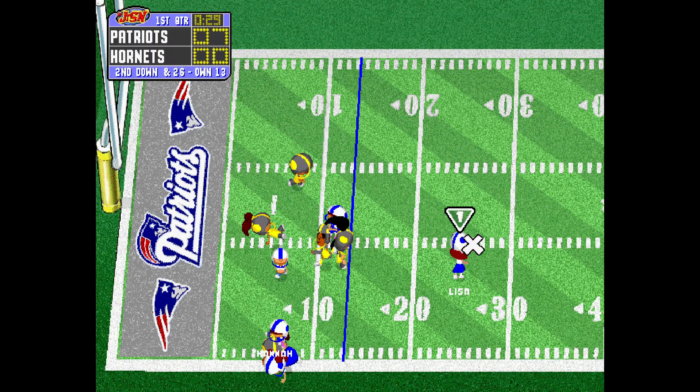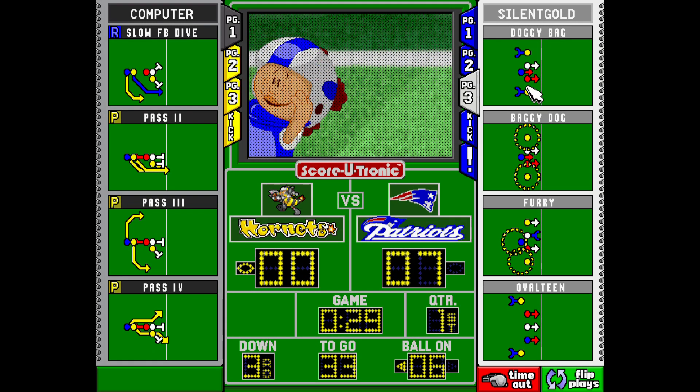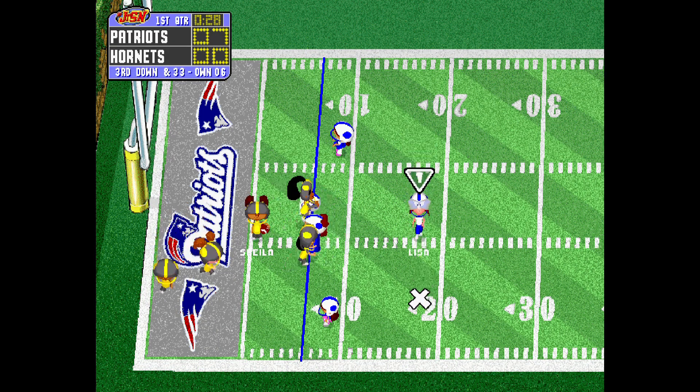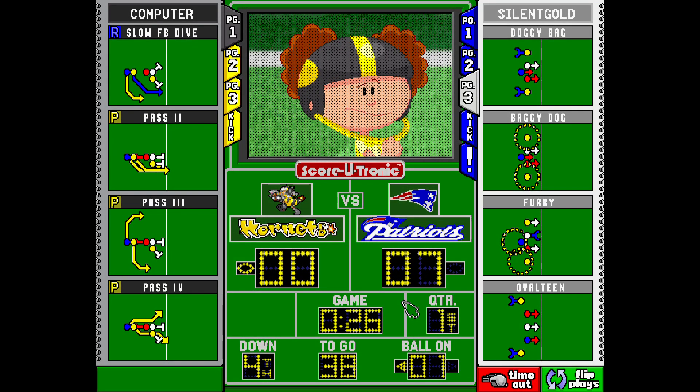Drops back to pass. Complete. Great protection by the line. Try the screen pass. That brings up third down. Right. 16. Right. Hike. Hannah. Textbook tackle. Dropped for a loss. They do a great job of jamming it up.